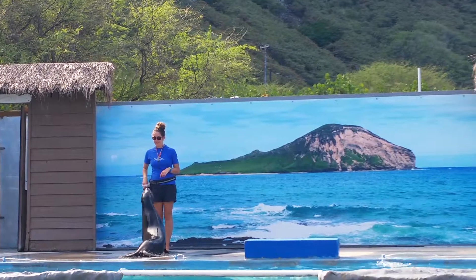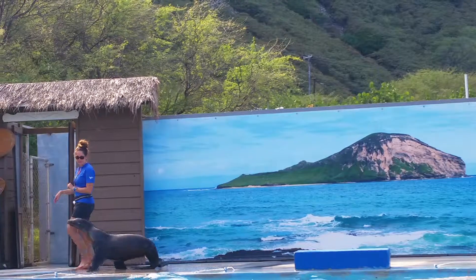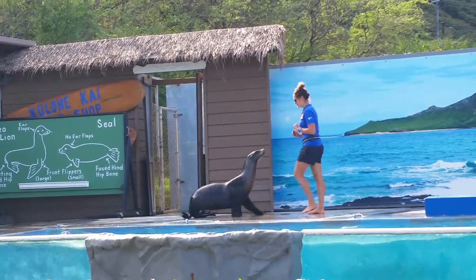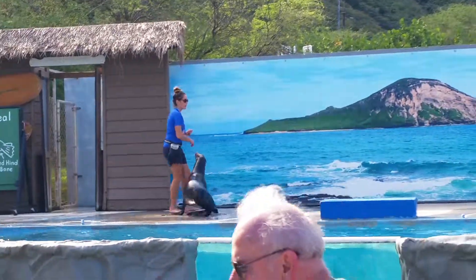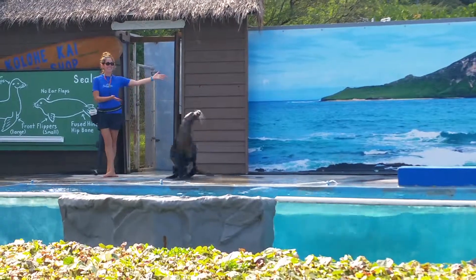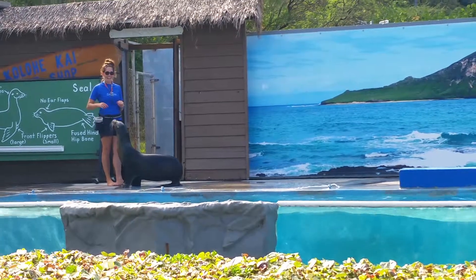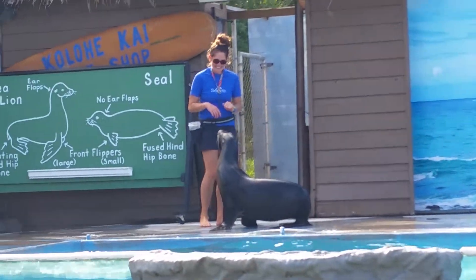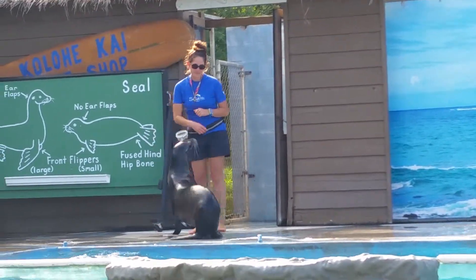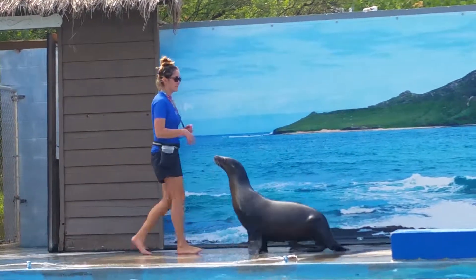That brings us to the last difference, and that is how sea lions get around on land. They have a rotating hind hip bone which they tuck up and under their body to move around. Seals do not have a rotating hip bone, so instead they use their stomach muscles to move on land, just like a big fuzzy inchworm.